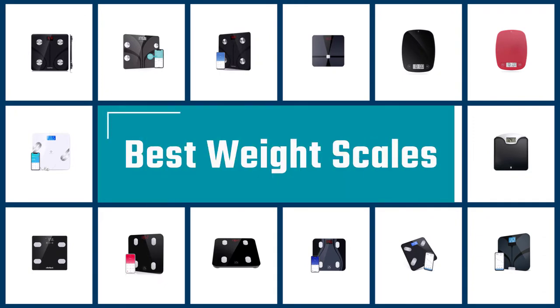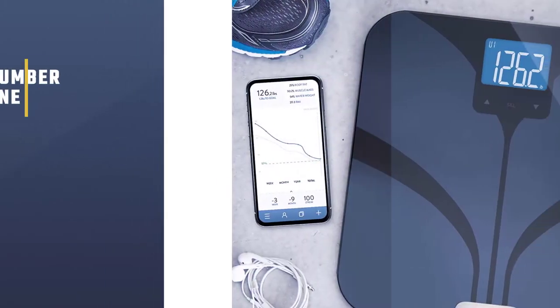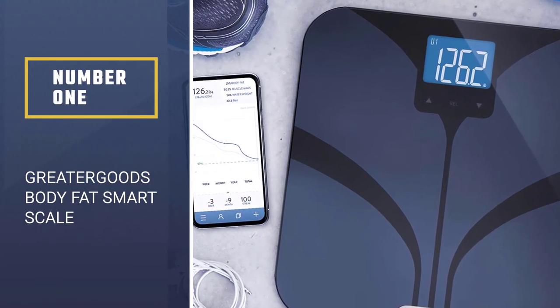If you are looking for the best weight scale, here is a collection you have got to see. Let's get started. Number 1: Most Popular — Greater Goods Body Fat Smart Scale.